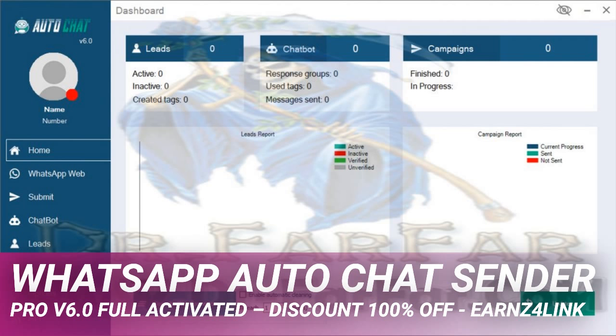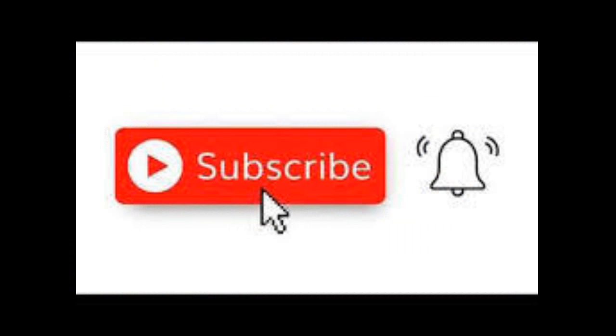Software license: Pro, all options. File name: WhatsApp Auto Chat Sender Pro V6.0 Full Activated — www.drfarfar.com. Zip size: 73.6 megabytes. Download from File Upload or Up Forever. If File Upload or Up Forever does not work, remove the mark from 'Download with Add-ons' before downloading. Text source: earnslink.blogspot.com.